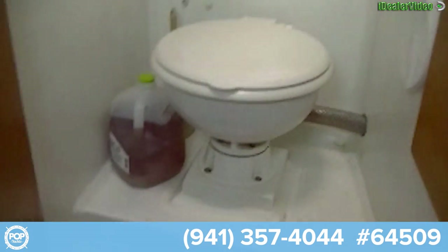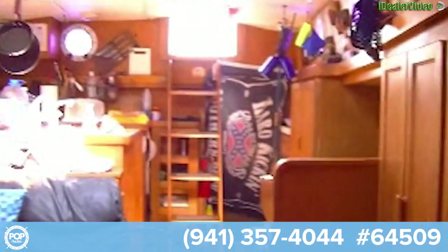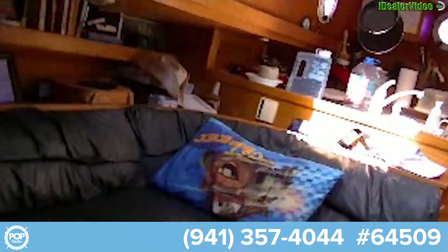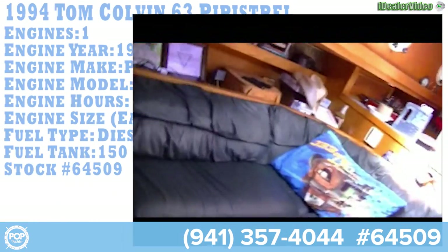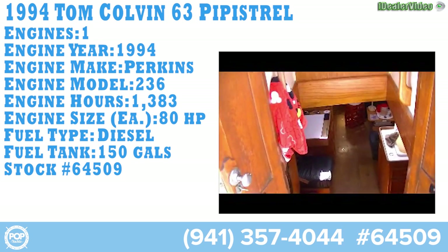Overhead. Two bedrooms, two baths — and that's it. That's the vessel, nice and comfortable. We have plenty of room for you, so here we go down inside.